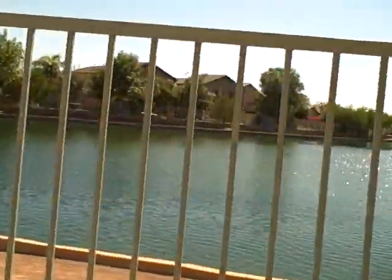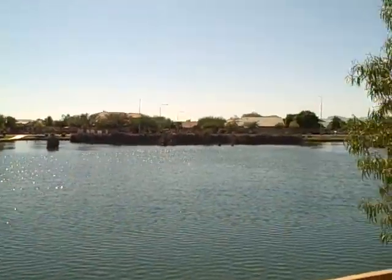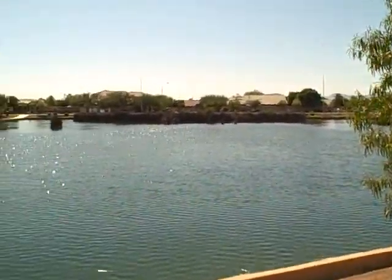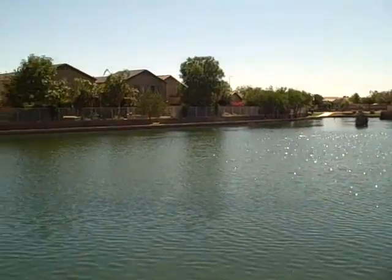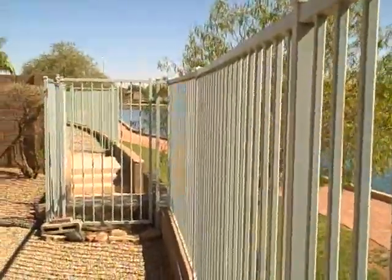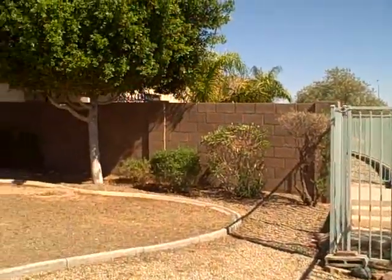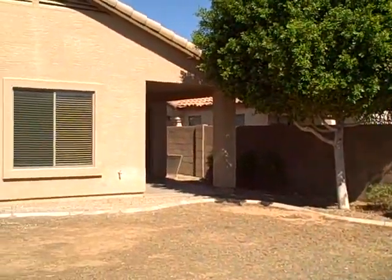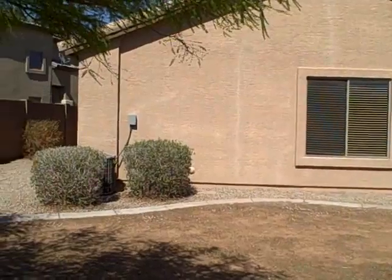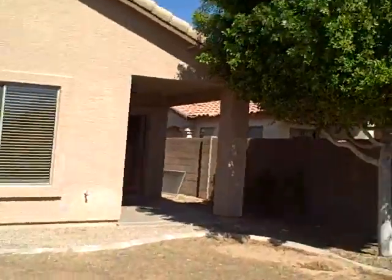There's the lake with a walking path all around it. There's your access to the lake with a gate right there. Small little patio area. It's really a good looking house for the price.